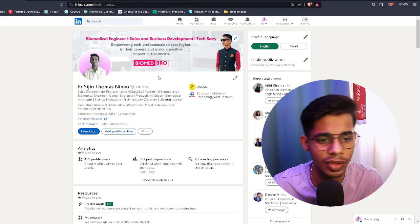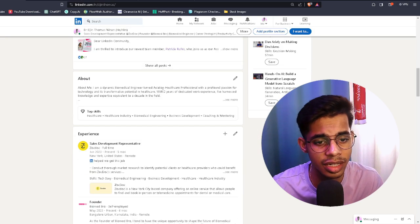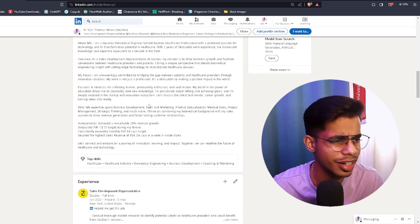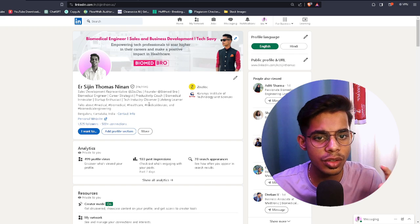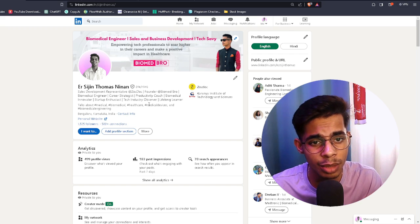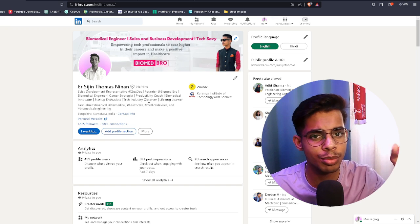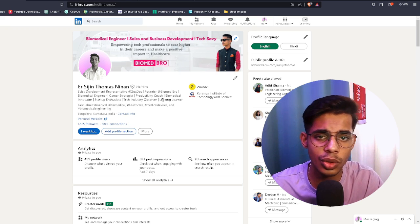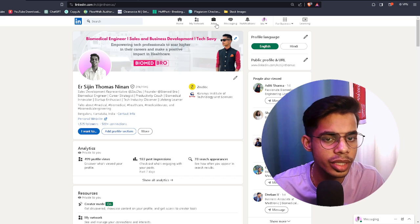If someone visits your profile, they should get a clear idea of your skills, work experience, and everything about you. Make sure your LinkedIn profile is up to date before applying for internships. If you don't know how to optimize it, I've already posted a video — just hop into that and follow the steps. Once your LinkedIn profile is ready, go to the Jobs section.